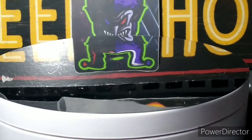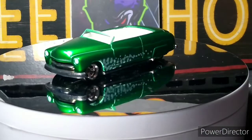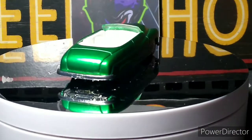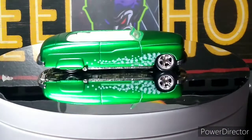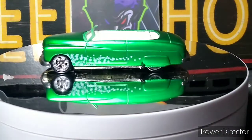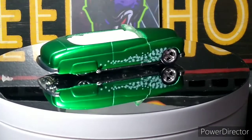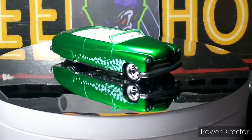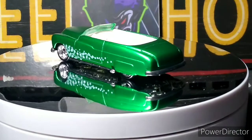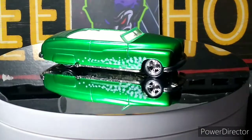Next up we got a '49 Mercury Convertible. This is from one of those Christmas additions — 2005 I believe it was. All metal, awesome paint job, beautiful wheels. Great front detail. Not sure about the rear detail — I thought these were fully detailed, but nope. Still an awesome car. That's another series I'd love to get more of. I got a couple of them but I'd love to get a whole lot more because it is an awesome series. Great paint job, great wheels — all metal, great series.